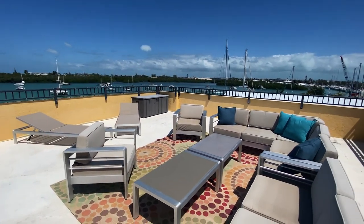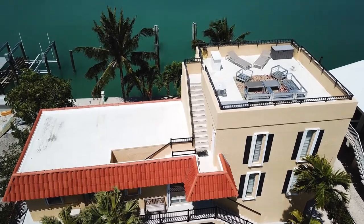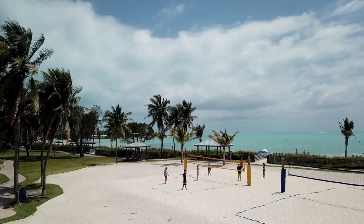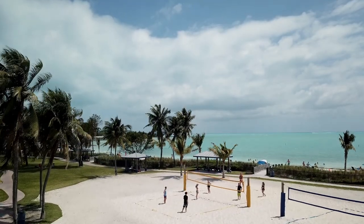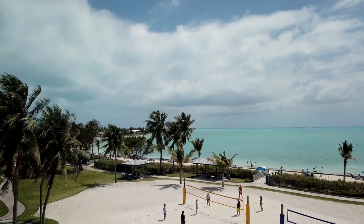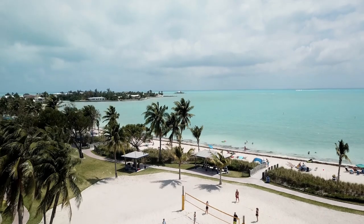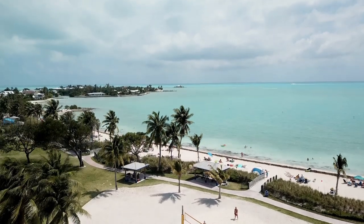The location is premier with the Sombrero Country Club golf course across the street — one of the few golf courses in the Florida Keys. It's a private club but you can buy a day pass. Boot Key Harbor behind me is one of the deepest and safest anchorages in the Florida Keys. We're just minutes to Sombrero Beach by a great bike path and conveniently located just two minutes from shopping like Publix, Winn-Dixie, and the liquor store.